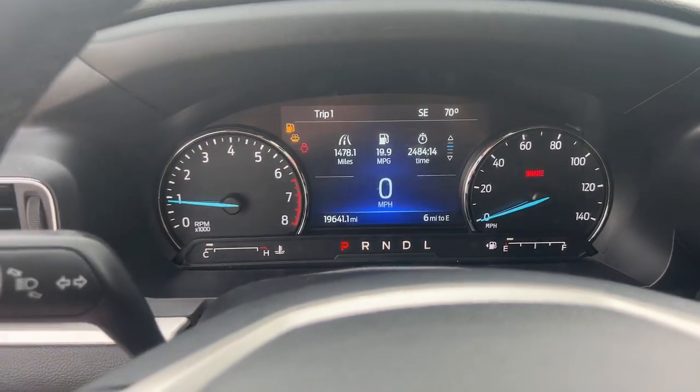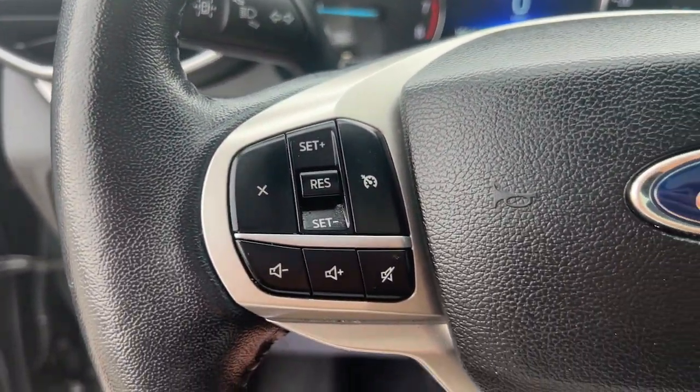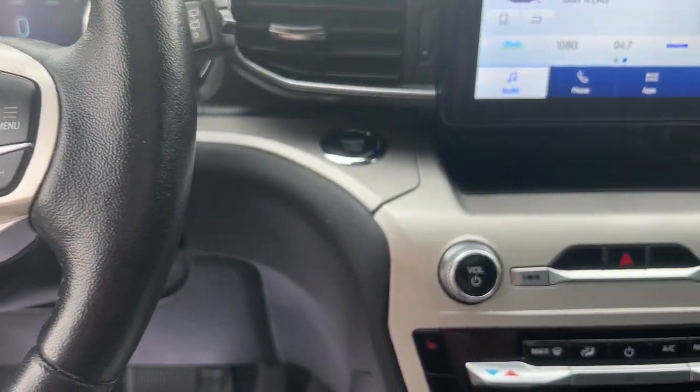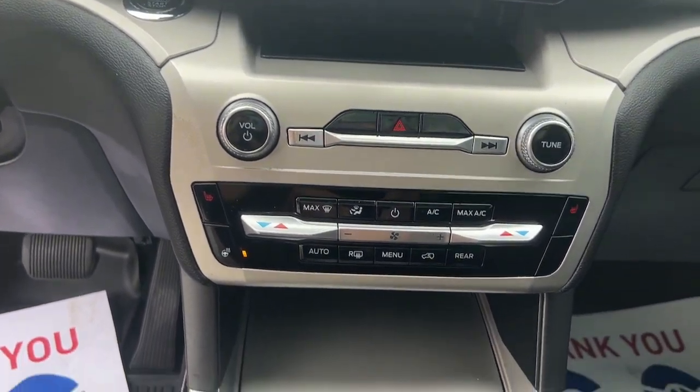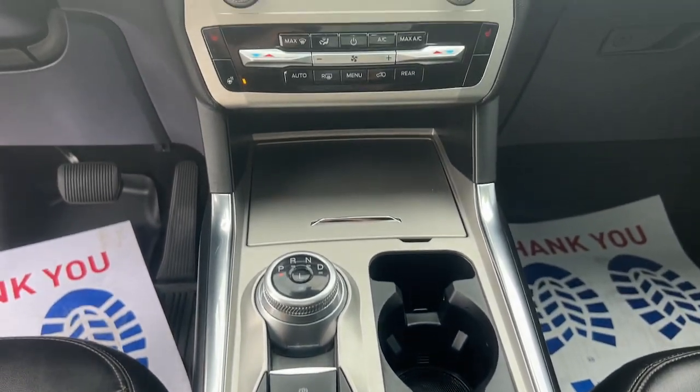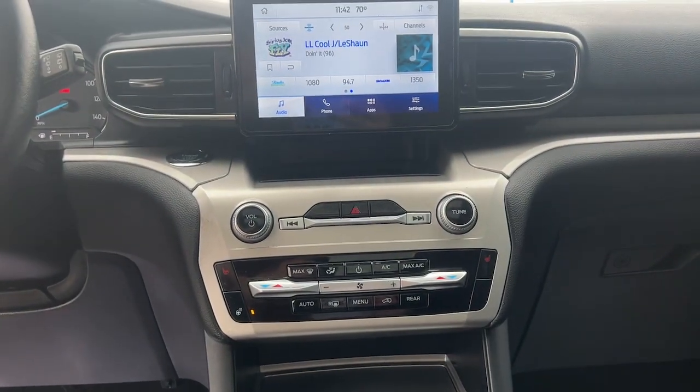The following are some of this vehicle's highlighted options: heated steering wheel, Apple CarPlay and/or Android Auto, keyless entry, moonroof, satellite radio, premium sound system, power passenger seat, power liftgate, remote engine start, and heated mirrors.